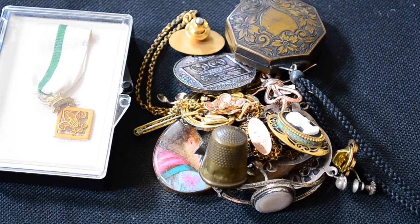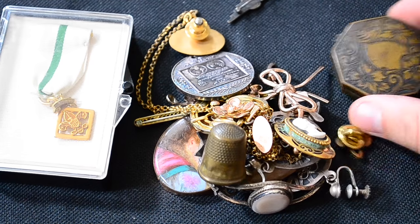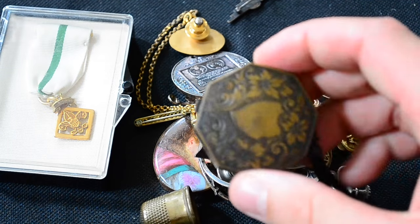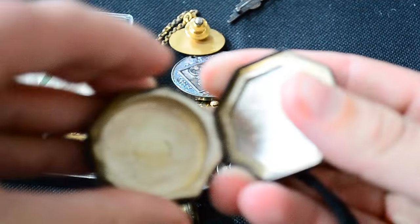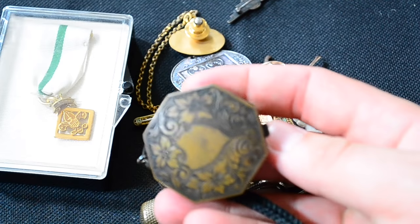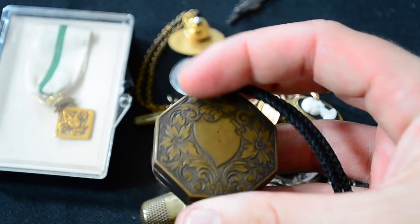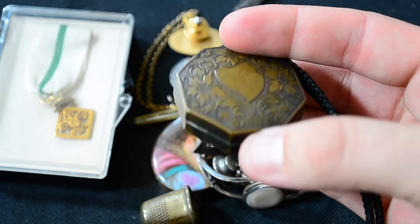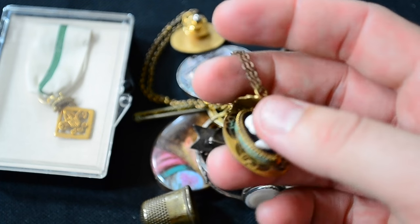This video is getting way longer than I wanted it to be but I've got so much stuff to show you, so it's probably going to be two parts. Here is a brass compact, really old — like 1800s. I thought maybe it could be silver but it looks like it was probably silver-plated at one time and the silver plate has completely worn off, but the detail in the engraving is really nice. Picked that up for a few dollars.